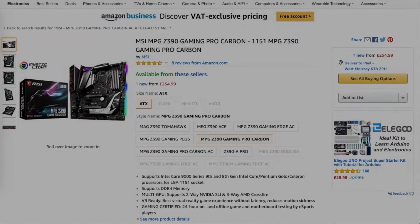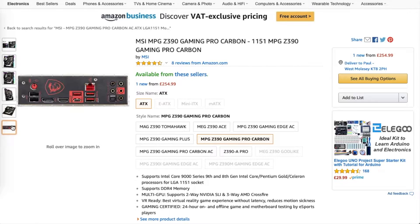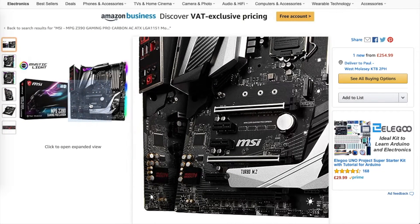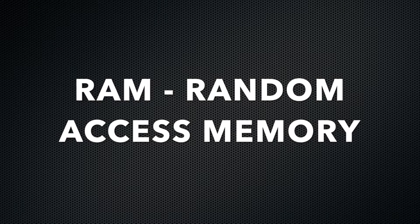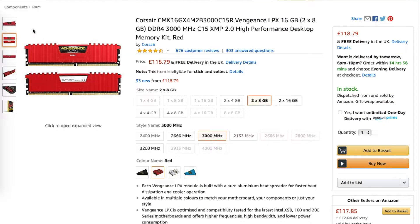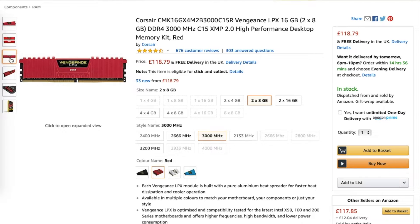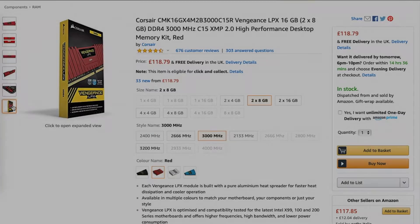Next, the motherboard. The motherboard houses various components of your PC like memory and video card - think of it like a mother to your PC, holding everything in place. I went for the MSI Intel Z390 Gaming Pro Carbon. Next, the random access memory, also known as RAM. This is the short-term memory for your machine, allowing it to access files quickly and run multiple processes at once without lagging. I went for the 16 gigabyte Vengeance LPX DDR4 3000 megahertz.